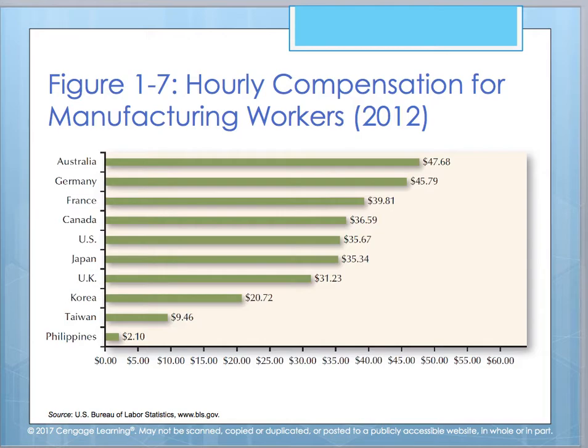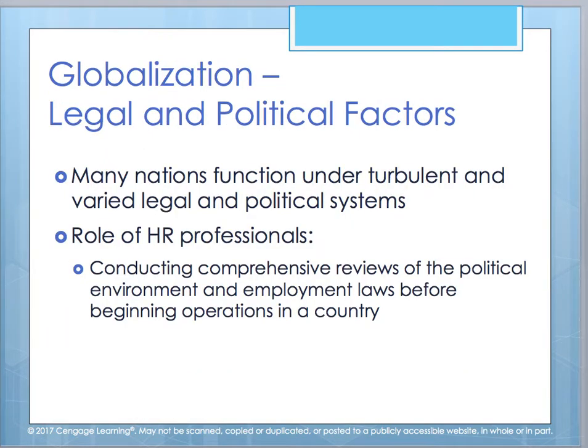The role of HR when looking at these global factors is that you have to do comprehensive reviews of your political environment. Looking at that external environment and employment laws — before you begin operating in a country, you need to know what you're bound by and obligated to before launching your company there, because you could violate many laws and find yourself in court very fast.